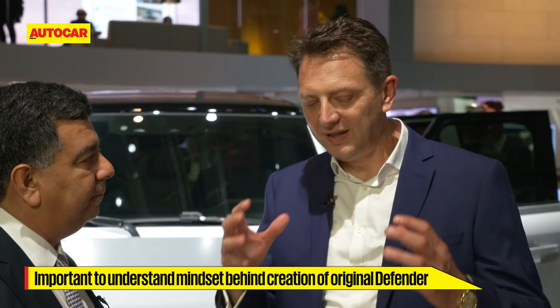It's always important with heritage to really understand the mindset that everybody was in when it was created. So we spent a lot of time really focusing around 1948 — what were the Wilkes Brothers doing, how were they organizing their team, and what were the disruptive things they were doing? Because in 1948 it really was disruptive. It was a vehicle that saw many corners of the earth first.